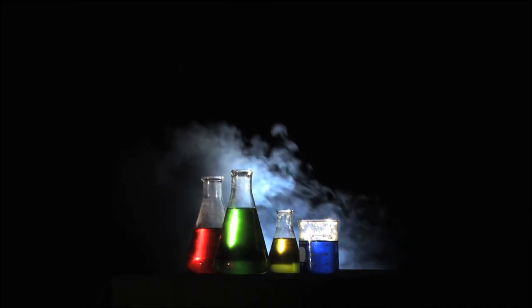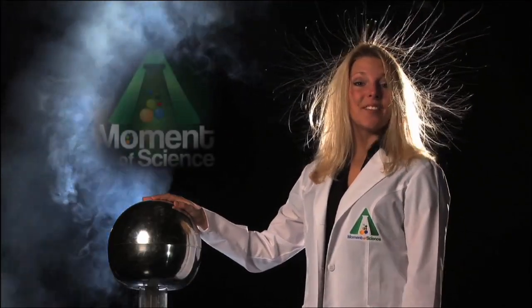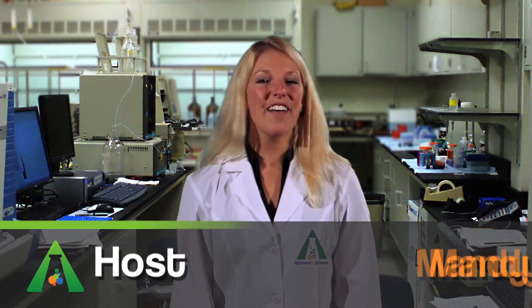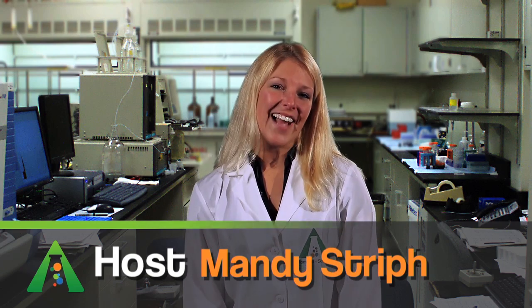This time on A Moment of Science, ever wonder what makes a yo-yo yo? The answer lies in physics.